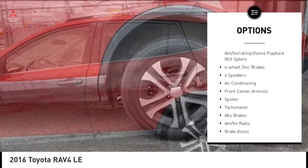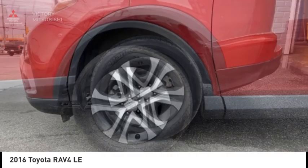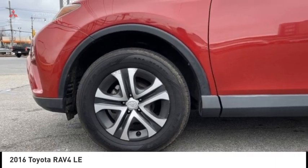Speed control, four-wheel disc brakes, rear window defroster, rear window wiper, low tire pressure warning.